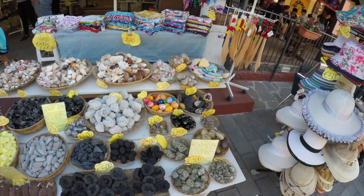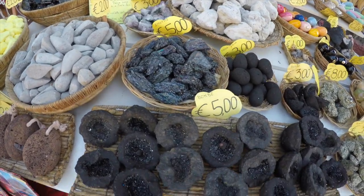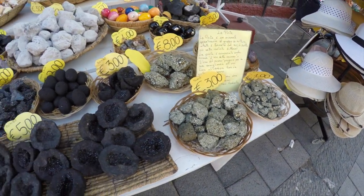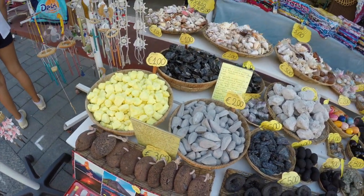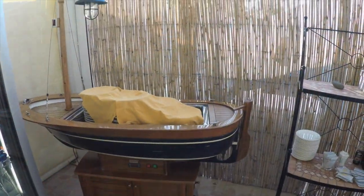Amongst the kiss-me-quick hats and the seashells and postcards, there were these stalls selling stones from the volcanic area. That one's iron pyrite, or fool's gold. But these things were called bombas - they're hollow and crystalline inside, there's sulfur and pumice. Quite interesting really.